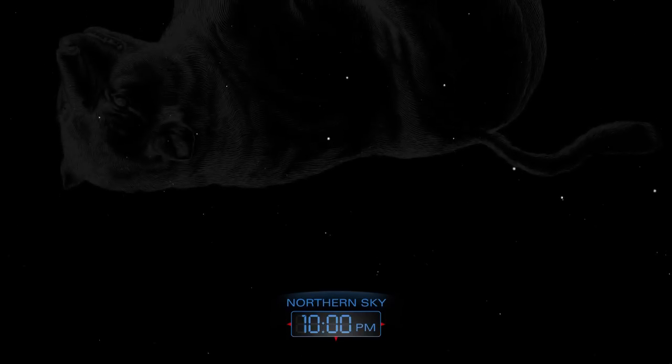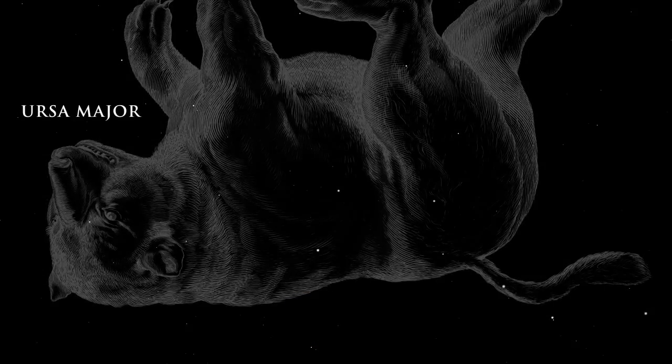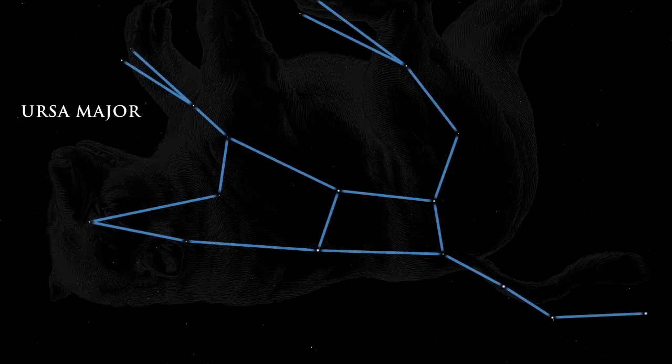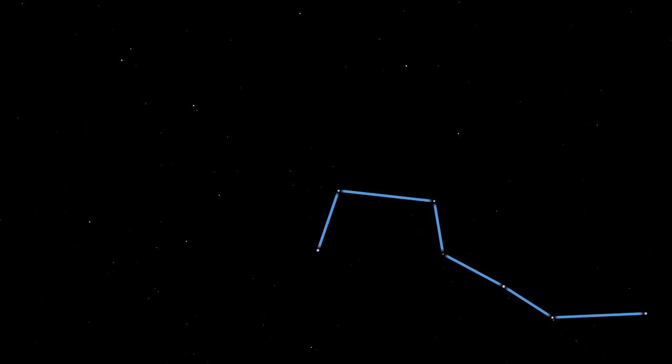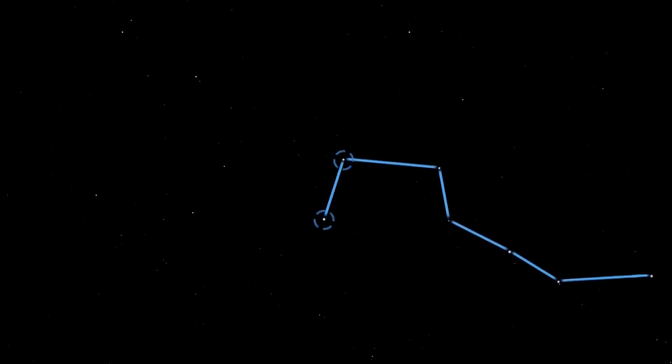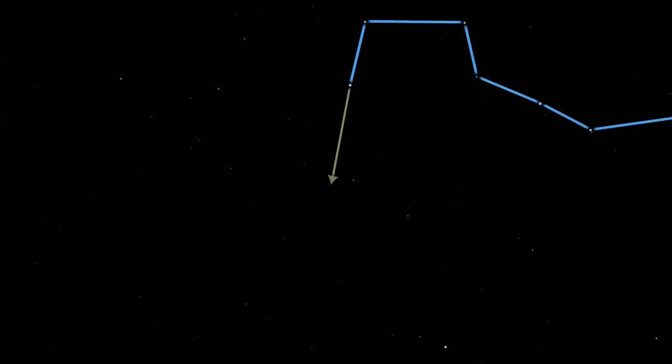Late in the evening, high in the northern sky, lies the golden sky — the Great Bear, Ursa Major. The constellation of Ursa Major contains the well-known star pattern called the Big Dipper. It resembles a large drinking cup with a handle. The two stars that make up the front side of the cup are called pointer stars because they point toward the star Polaris, also known as the North Star.